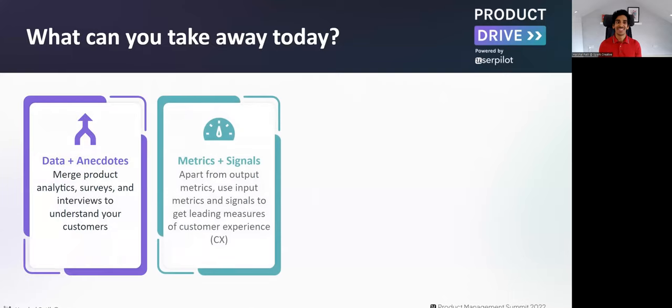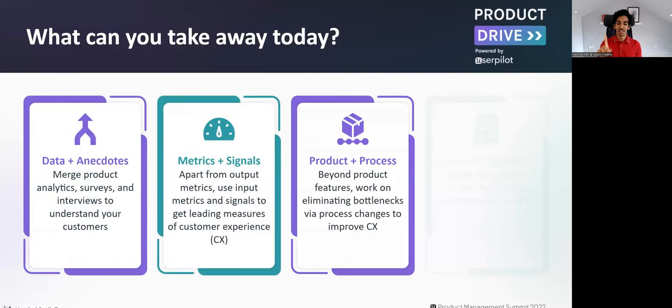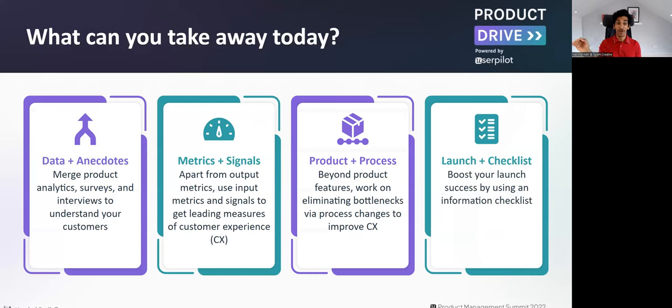What can you take away today? Four things, spread across the product lifecycle. First, understanding customer behavior — I'll talk about how you can merge product analytics, surveys, and customer interviews to have a good understanding of the why and what of customer problems you're trying to solve. So merging data and anecdotes.